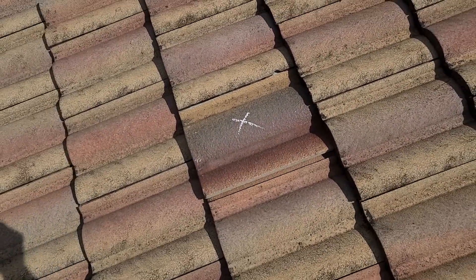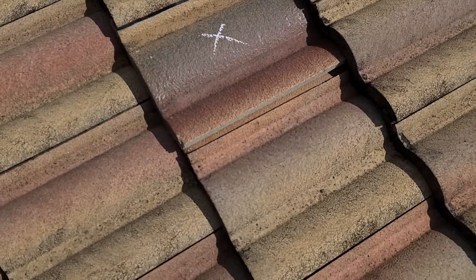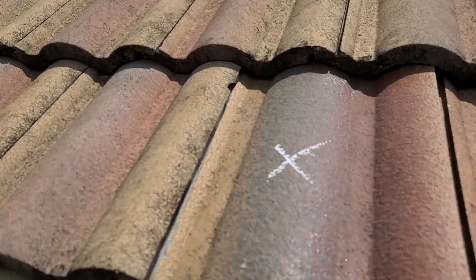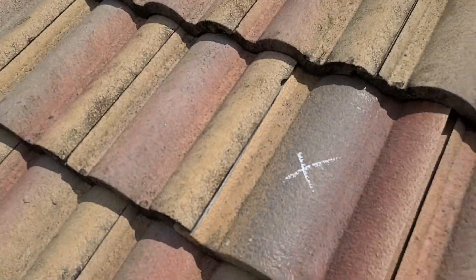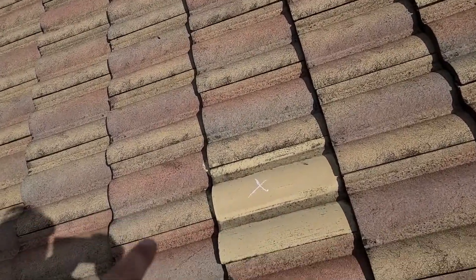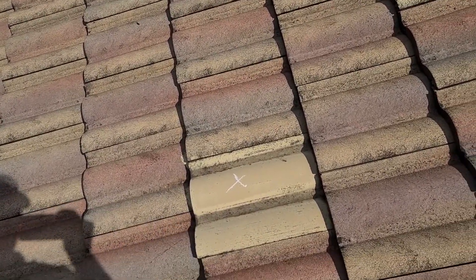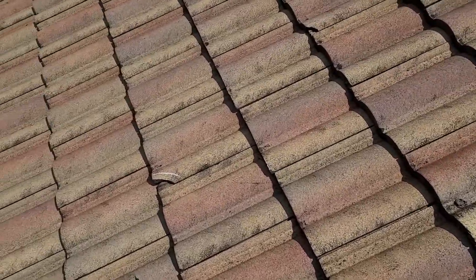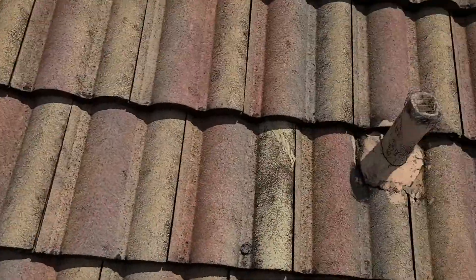Here again is another tile that was replaced — I'd say within the last 2-3 years, probably just after Irma. Again you can see it's the improper lock and improper size; it actually completely cut the lock off on this side. Here's another one where they were able to get probably the same profile but not the right color, so they attempted to paint it. Some more cracks.